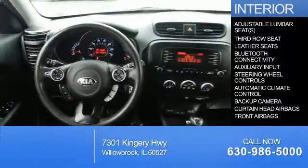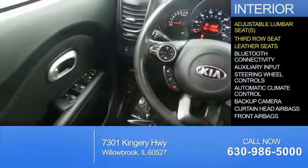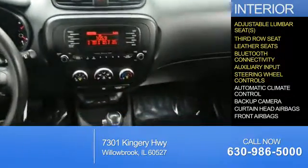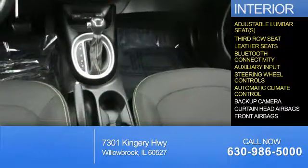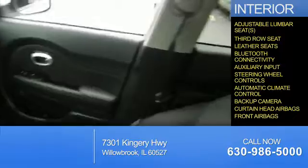Inside you'll find adjustable lumbar seats, third-row seats, leather seats, Bluetooth connectivity, an auxiliary input, steering wheel controls, automatic climate control, a backup camera, curtain head airbags, and front airbags. Great quality at a great price.